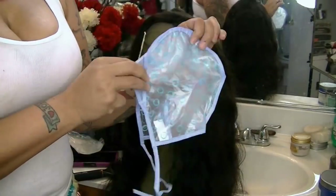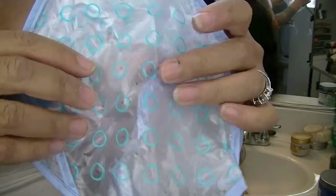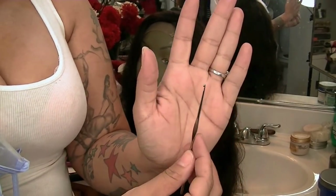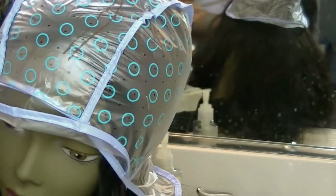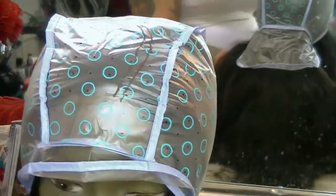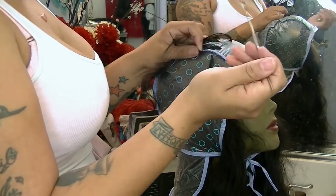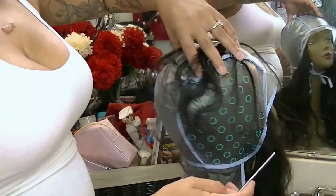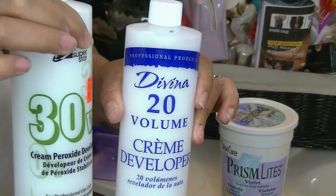This is the actual highlighting and frosting cap. It has little blue holes - there are holes in the blue circles as well as tiny little holes outside of that. You can either pull your hair through every single hole or just select the ones you want. It comes with a little crochet needle - plastic ones - but I bought a better one. I put a marker line here where my part is going to be so I don't pull hairs through that area and get bleach demarcation in my part.